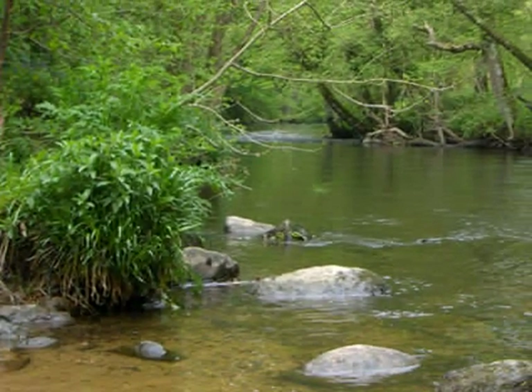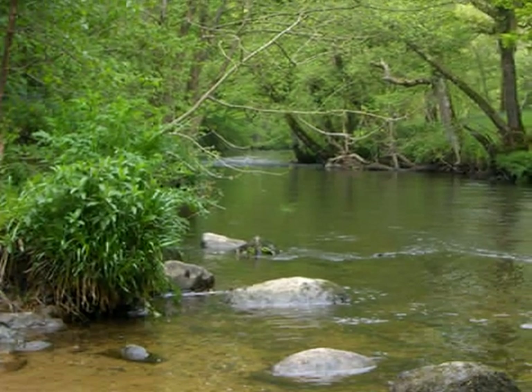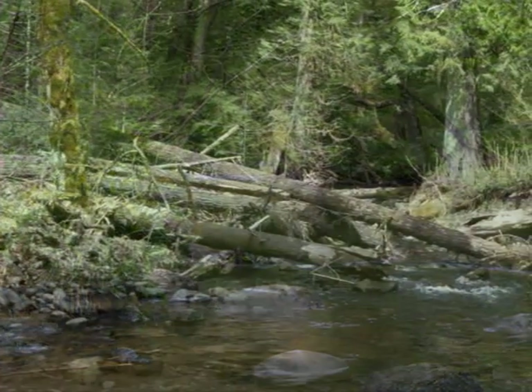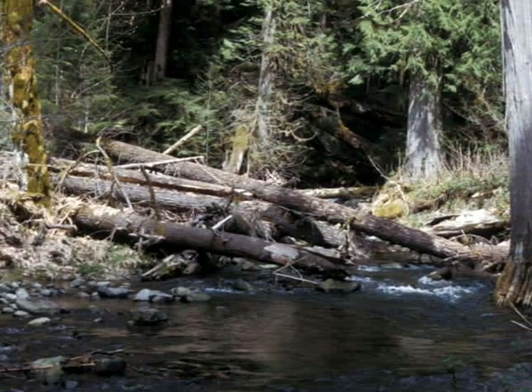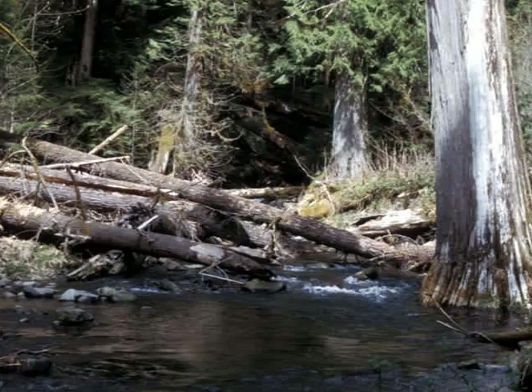Salmon have three basic needs for their habitat. The first is a shaded channel, which keeps the water temperature down and provides protection from predators. The second is large woody debris, which provides a protected place to stop and rest on their journey upstream.